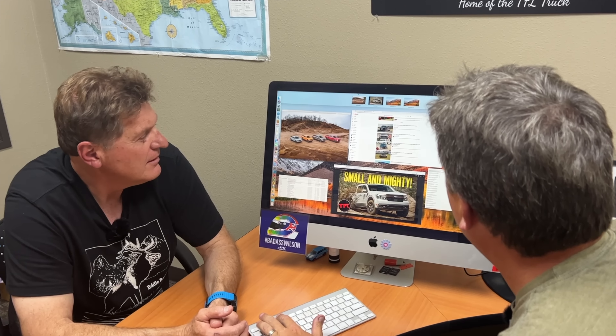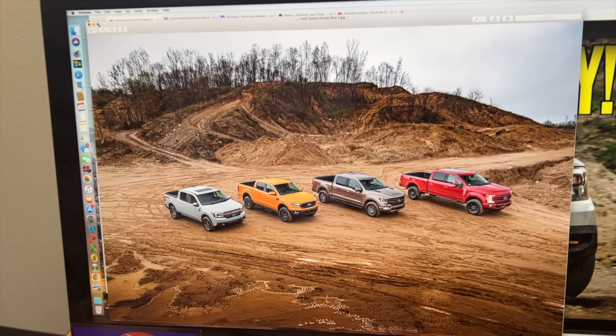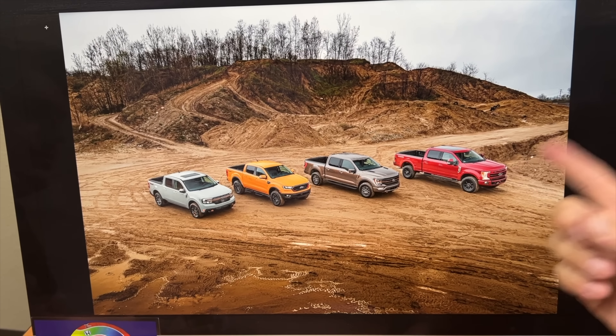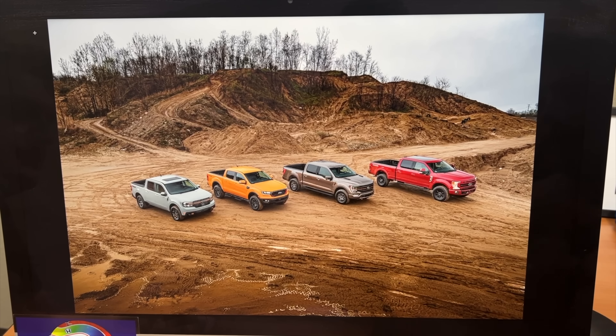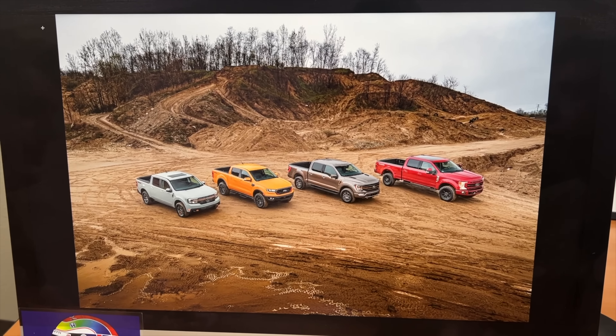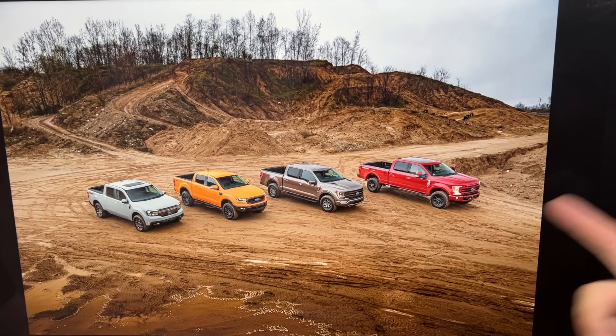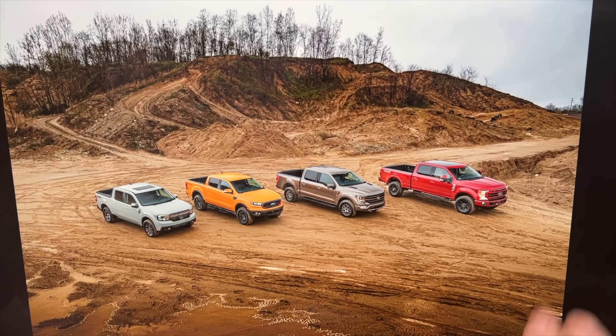What about the other Tremors in the family? The first Tremor was the Super Duty. You went to the original unveiling — it had a lift, bigger tires, and it now has a winch. We actually reviewed one; I got to take it to Moab and was impressed. It's a nice affordable way to make a truck off-road worthy. The beauty of the Tremor package is it would cost more to buy all the individual parts than to get it from the manufacturer. They crash-tested it with the winch, it's all certified, and it's got 35s.